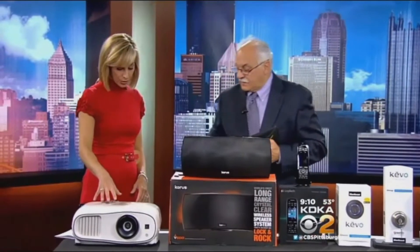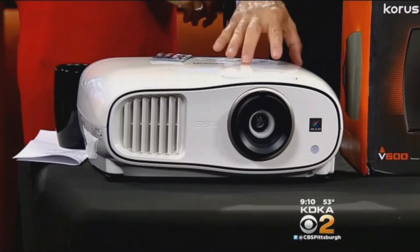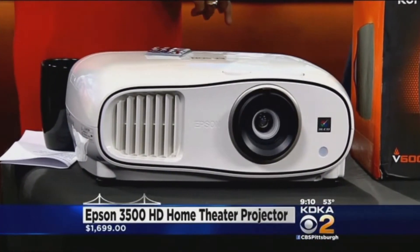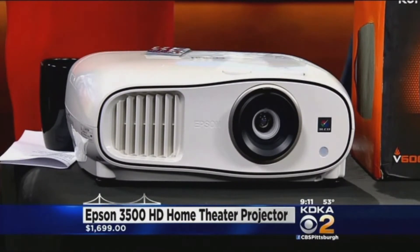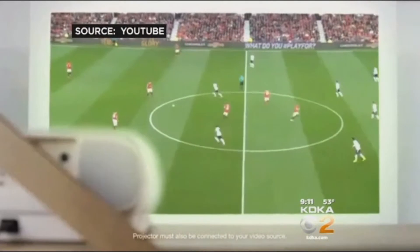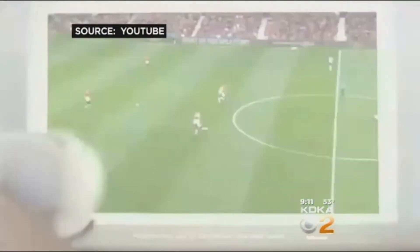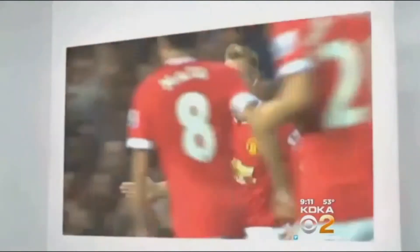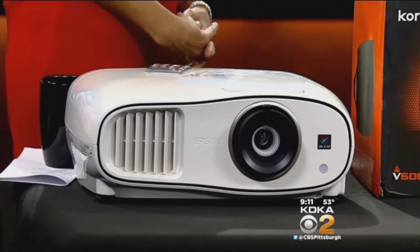This is a projector by Epson. People want bigger screens than 55, 65, or 70 inches, so now we can go to 150 inches and project it onto a wall or screen. This product is so lightweight and portable that people take it from their home where they have it installed. You can install it on the ceiling, hide it in a cabinet like a low-boy cabinet by the sofa, or shine it on a bright wall — the wall should be flat.